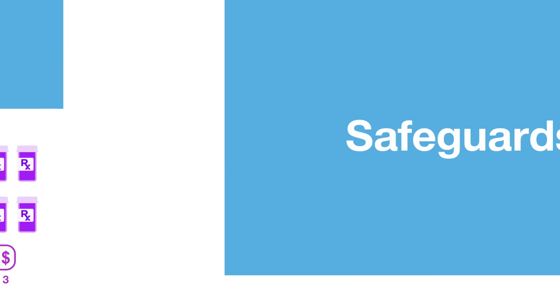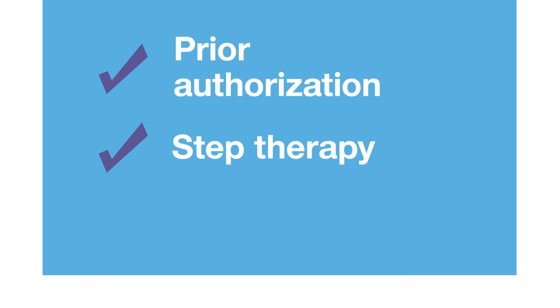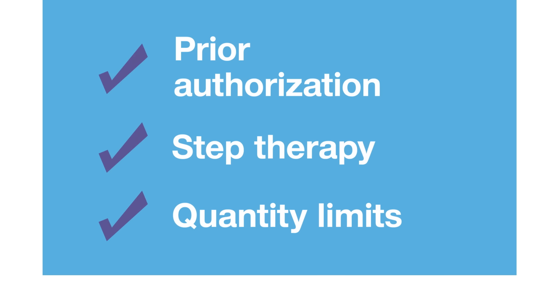We review clinical outcomes and apply safeguards like prior authorization, step therapy, and quantity limits to ensure you get the proper medication for your condition.